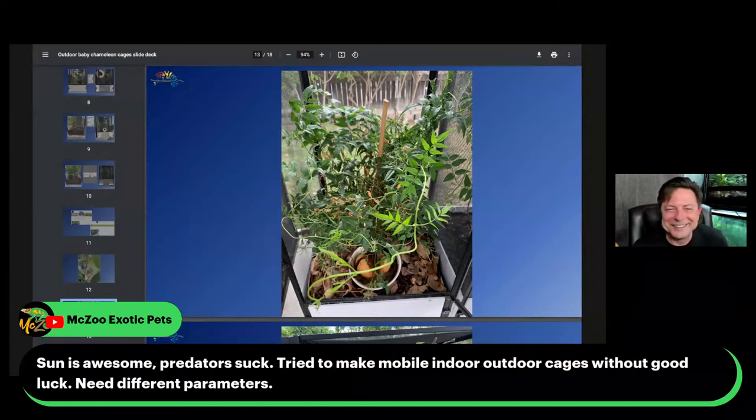Sun is awesome, predators suck. Mobile indoor-outdoor cages need different parameters — that's an excellent point. The most successful I have been is when I have an outdoor cage and an indoor cage per chameleon. I cultivate the indoor cage with indoor plants and the outdoor cage with outdoor plants. For my panthers — I don't like to leave them out during winter; my winters get into the high forties. It just doesn't work to try to have one cage that's both indoors and outdoors. I've been happiest in my chameleon keeping when I have two cages per chameleon — one chameleon per two cages.